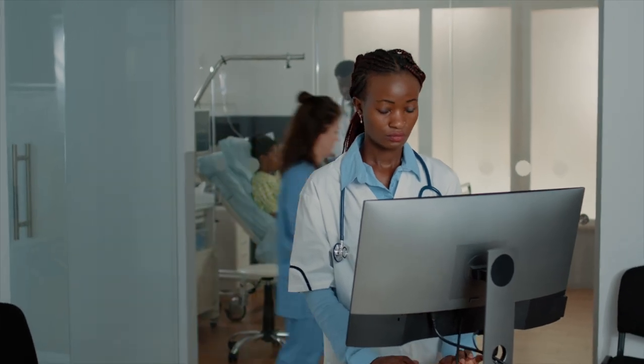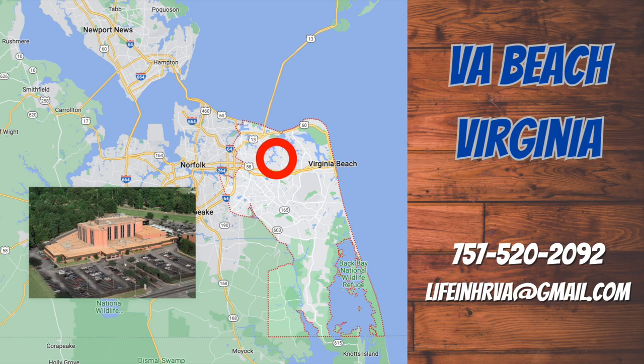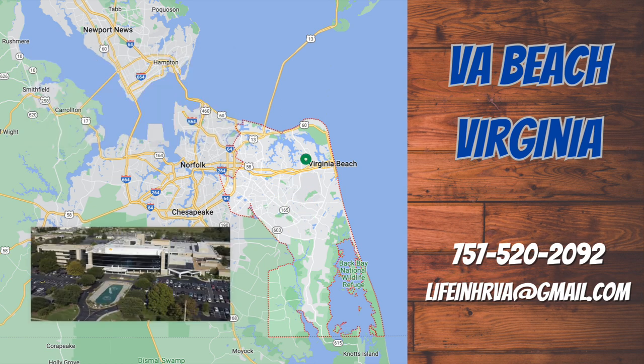Another important cost to consider would be the cost of health care. As far as bestplaces.net goes, it gave Virginia Beach, Virginia an index of 105.2, so it is a little more expensive for health care in Virginia Beach compared to the national average. As far as hospitals go, we have a company called Sentara that pretty much runs most of the hospitals in our area. In the city of Virginia Beach, you have Sentara Independence, Sentara Princess Anne, and then Virginia Beach General, which is on First Colonial Road — that's also run by Sentara.